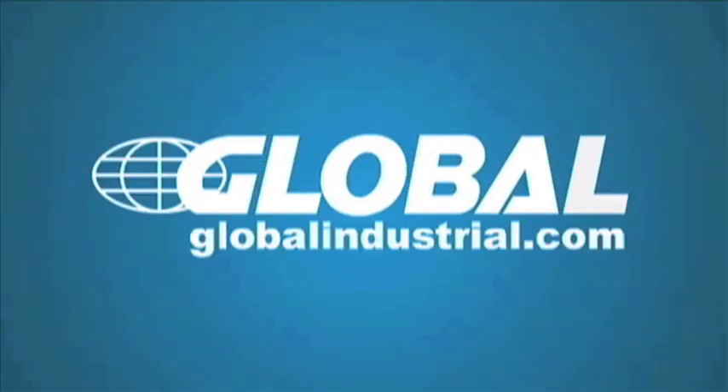Sign up for our email newsletter for great money-saving deals. I'll see you next time. Thank you.